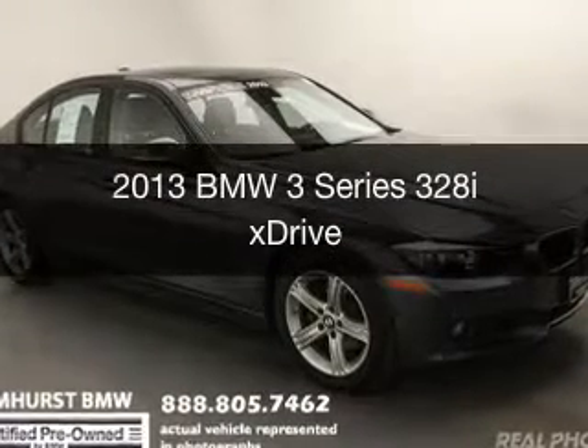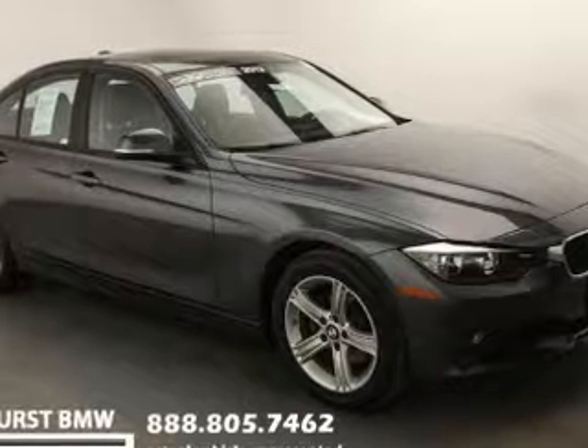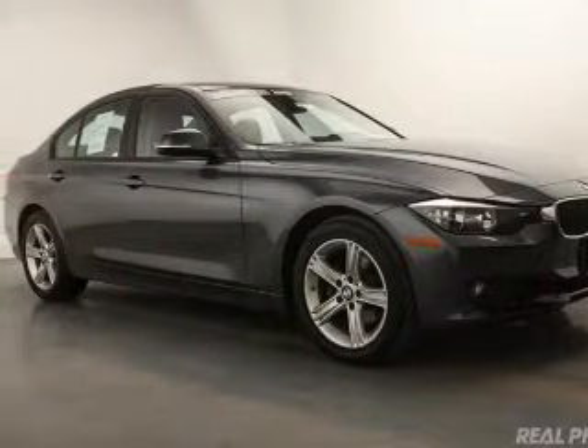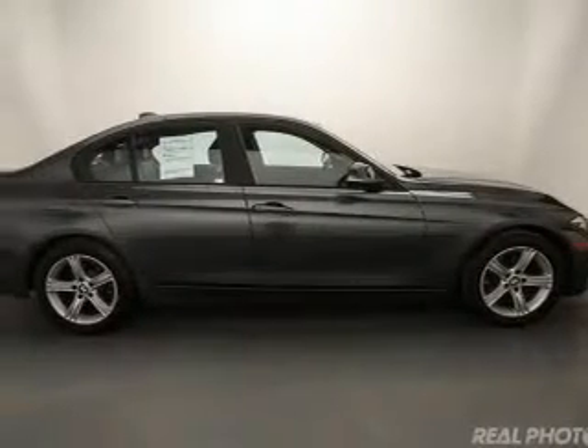This is a certified pre-owned 2013 BMW 3 Series, the ultimate driving machine. It's powered by all-wheel drive, a 2-liter, 4-cylinder engine, and an automatic transmission.